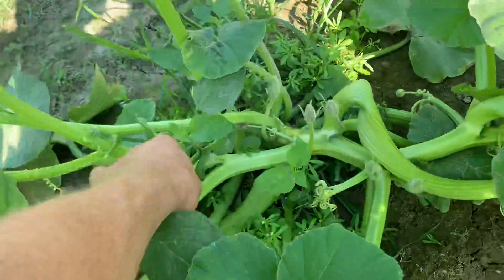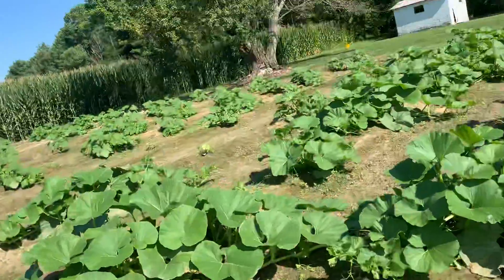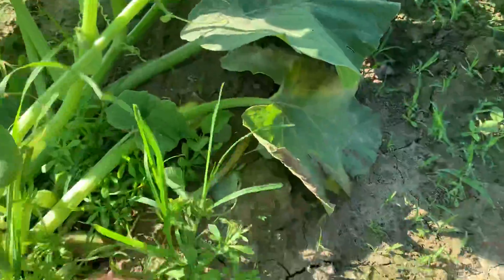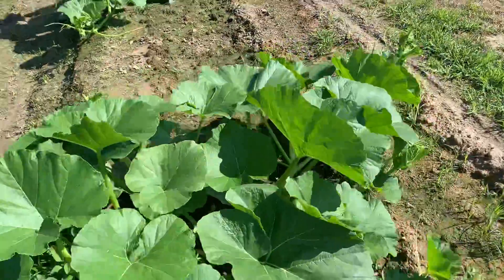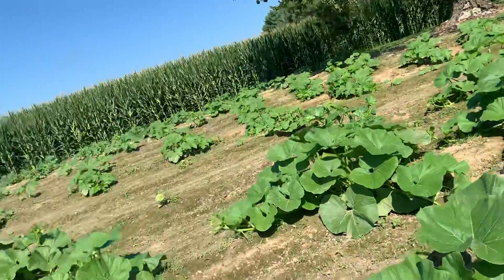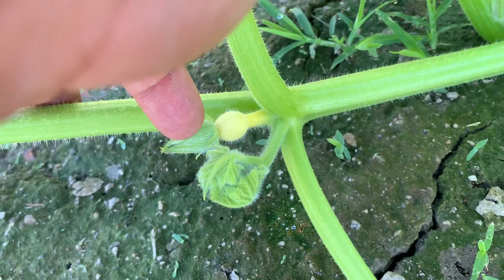Pigweed — red root pigweed — I hate them things. I yanked that guy out. I got some more in there, I'll get them. But look at that — one's starting to come along right there, got one forming.